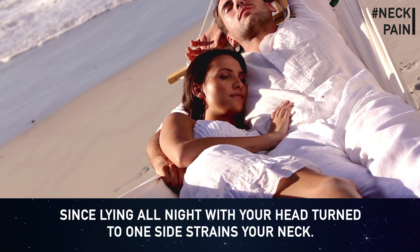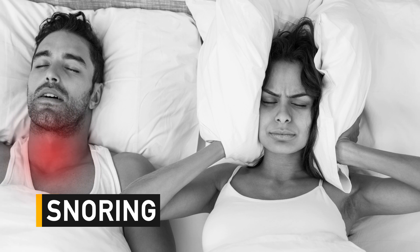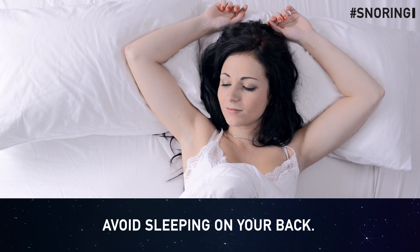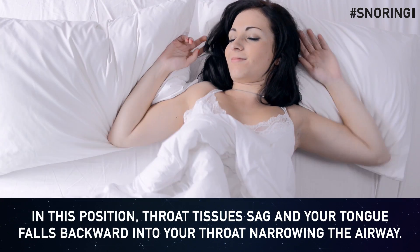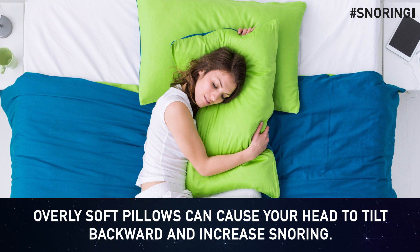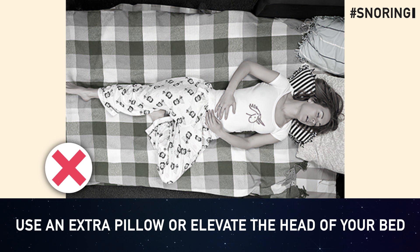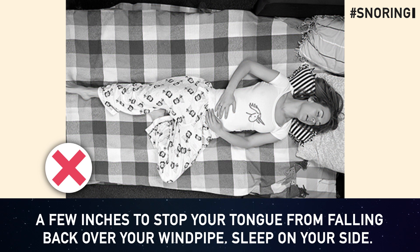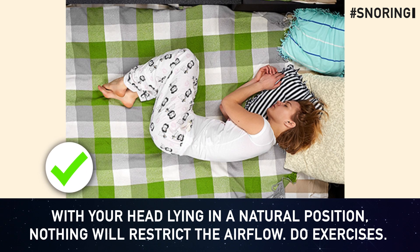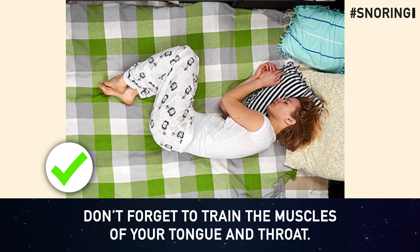Snoring: lying all night with your head turned to one side strains your neck. To stop snoring, avoid sleeping on your back, where throat tissues sag and your tongue falls backward into your throat, narrowing the airway. Choose your pillow carefully — overly soft pillows can tilt your head backward and increase snoring. Use an extra pillow or elevate the head of your bed a few inches to stop your tongue from falling over your windpipe. Sleep on your side with your head in a natural position. Also do exercises to strengthen the muscles of your tongue and throat, which helps reduce snoring.